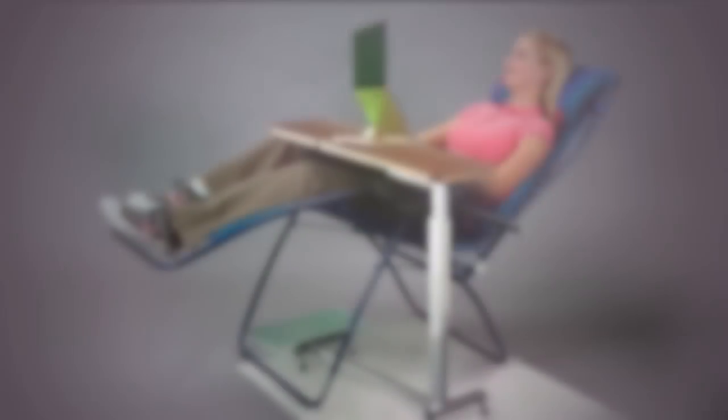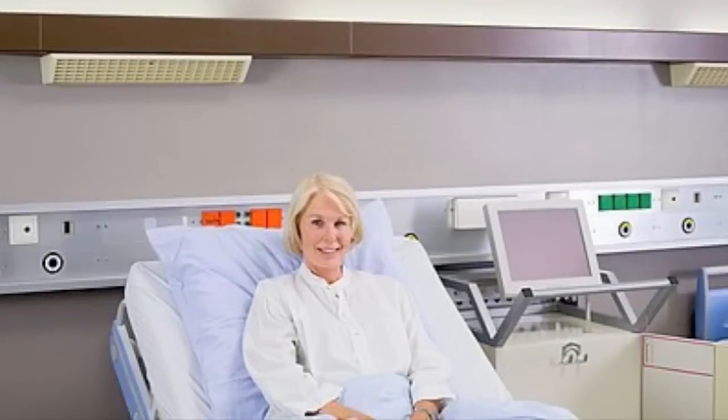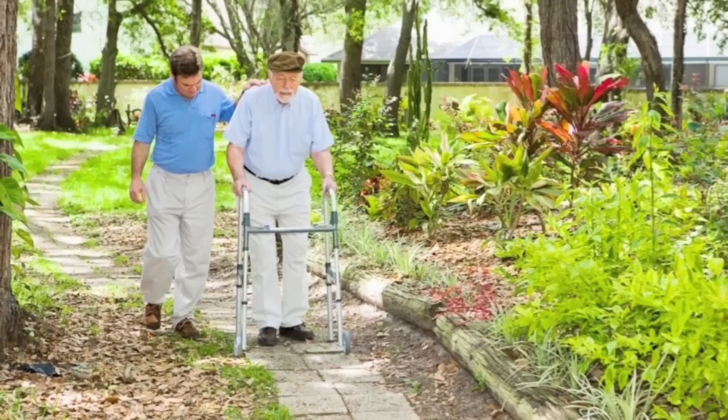In the horizontal position with your head resting on a pillow, the strain on your neck and shoulders will be minimized. The stand can also be used for hospital patients, nursing homes, and retirement centers.